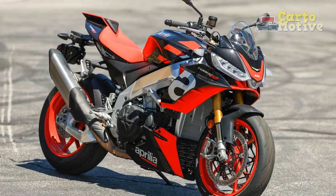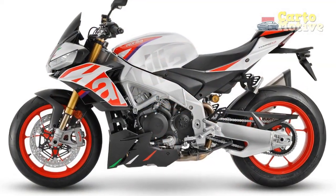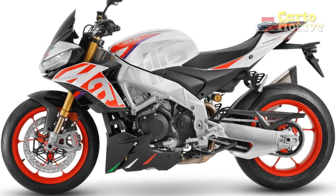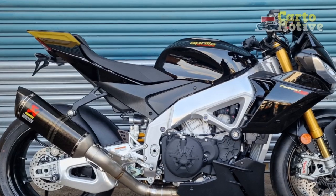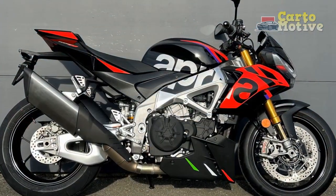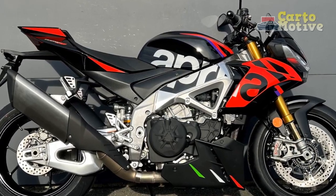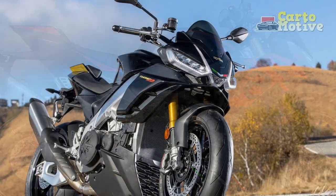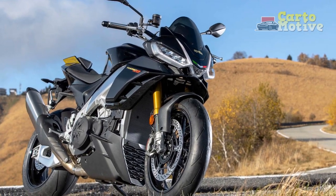5. Top-tier Brakes: Brembo brakes deliver exceptional stopping power, ensuring precise control during rapid deceleration. 6. Comfortable Ergonomics: The comfortable riding position strikes a balance between sportiness and ergonomics, making it suitable for extended rides. 7. User-friendly TFT Display: The intuitive TFT display provides essential information and can connect to your smartphone, enhancing the overall riding experience.